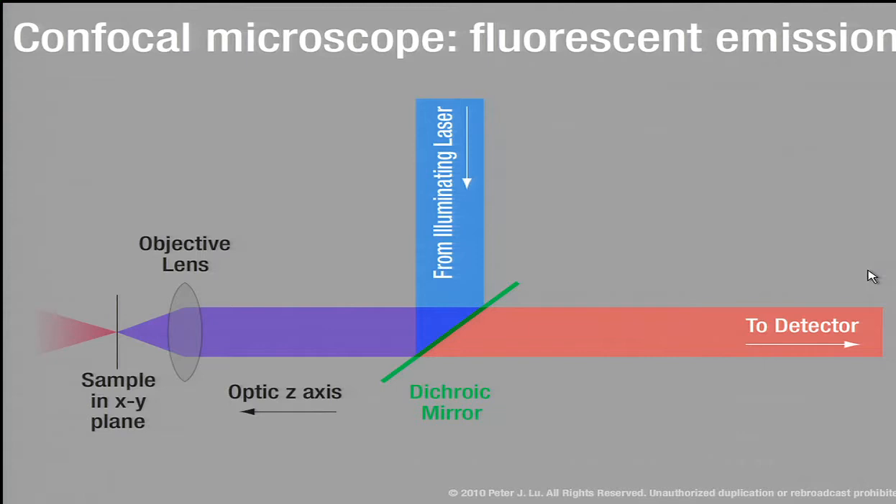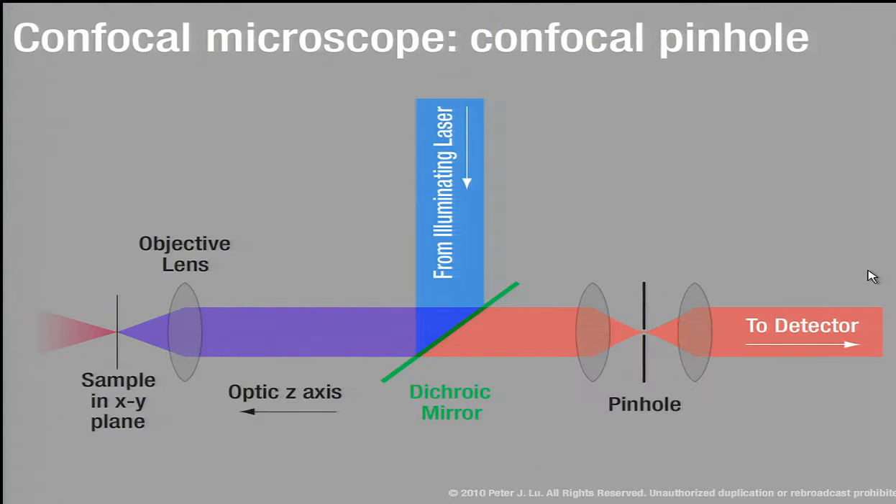Confocal adds a little extra optics: a separate set of lenses that focus the output beam down to a spot with a pinhole. Any light from the sample that's not exactly at the focus of the microscope gets expanded and blocked by the pinhole. The only contribution to the detector is the spot of light exactly at the focus. You can move that spot around, building up voxel by voxel a three-dimensional image of the structure.